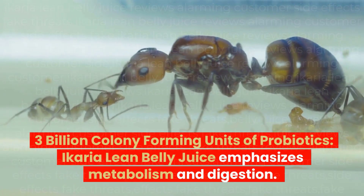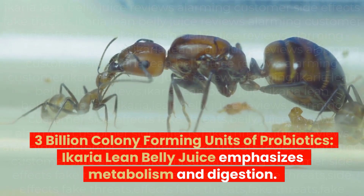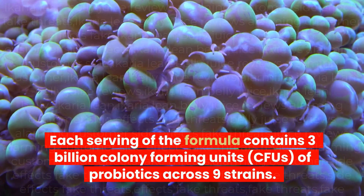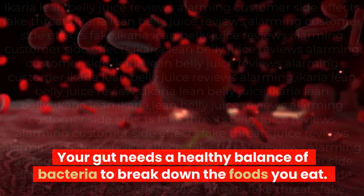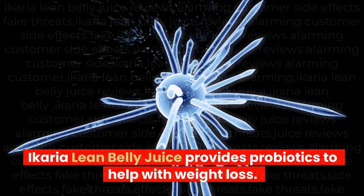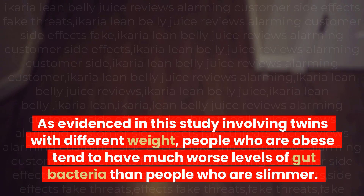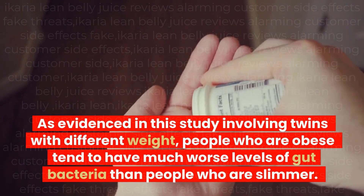Ikaria Lean Belly Juice contains 3 billion Colony Forming Units of probiotics across 9 strains. Your gut needs a healthy balance of bacteria to break down the foods you eat. As evidenced in a study involving twins with different weights, people who are obese tend to have much worse levels of gut bacteria than people who are slimmer. Ikaria Lean Belly Juice provides probiotics to help support weight loss.